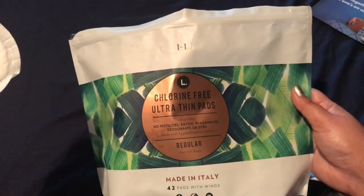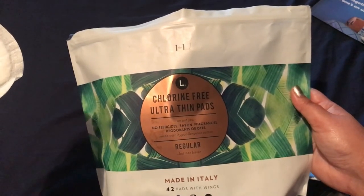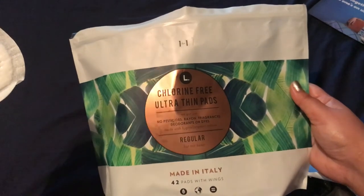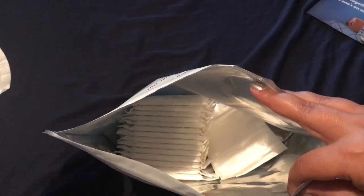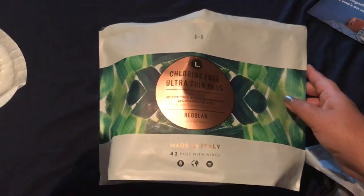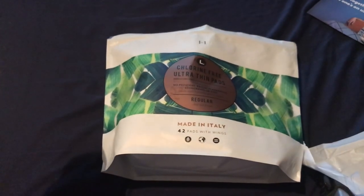It's only about seven dollars for 42 pads. This is my second month using them and I still have maybe a month and a half to go on these. Well worth the seven dollars. Give these a try, ladies — I highly recommend them. Thank you for watching, see you next time.